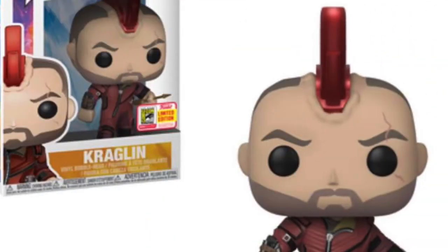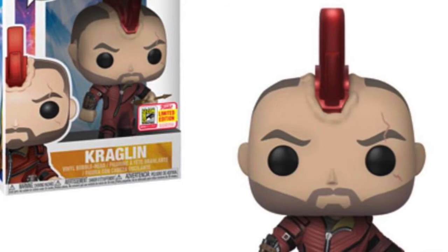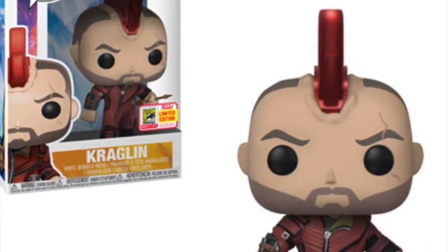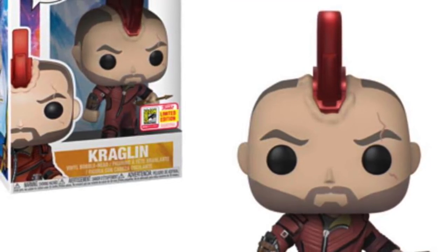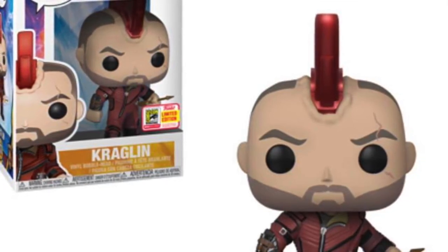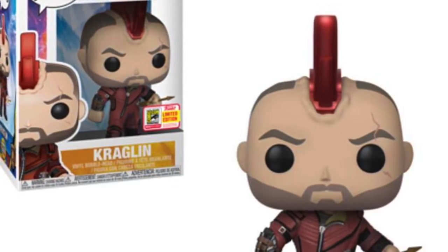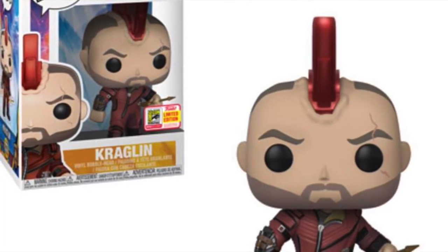One of the other pops I'm so very excited for is this Kraglin. He is a character in Guardians of the Galaxy — he ends up taking over from Yondu, and in one of the deleted scenes, he puts Yondu's headpiece on and tries to control the flying arrow, which ends up stabbing Drax. Nonetheless, he's going to take over as the new Yondu, I imagine, and lead that group of people that Yondu used to lead. It's a really cool addition to the set. He does join the Guardians in a smaller role at the end of the last film, so hopefully we see him again in Volume 3. And this pop has given me hope that we will.